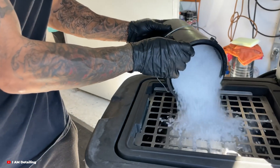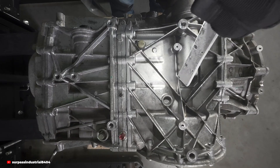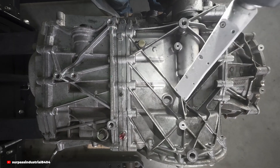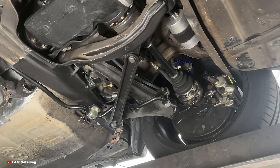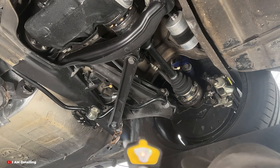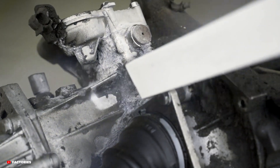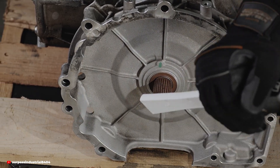Dry ice is stored as small pellets, usually around the size of rice grains. These pellets are loaded into a specialised machine that fires them out at supersonic speeds using compressed air — imagine a sandblaster, but instead of sand, you're blasting frozen CO2. And here's the kicker: when the dry ice pellets hit a surface, they don't just clean — they disappear. There's no water runoff, no messy residue. It's fast, effective, and surprisingly clean.